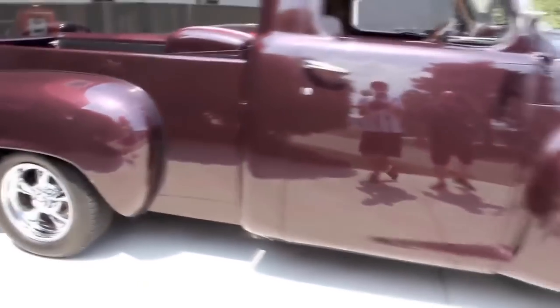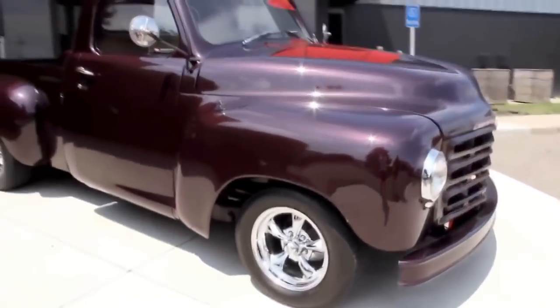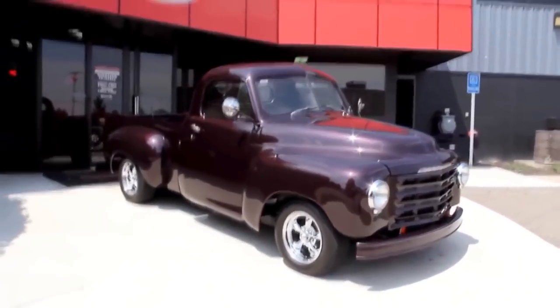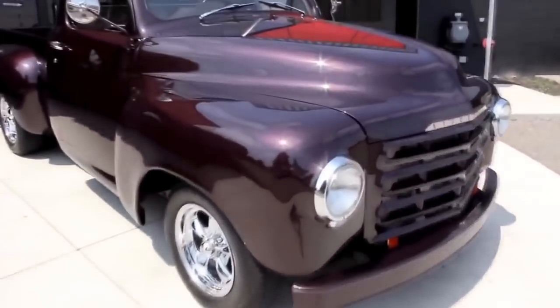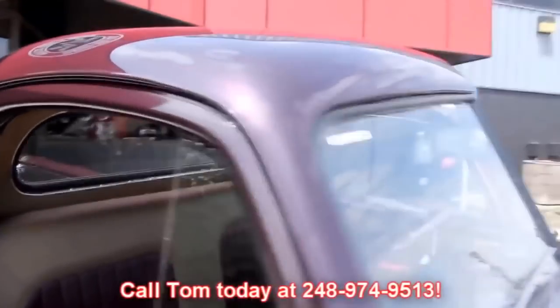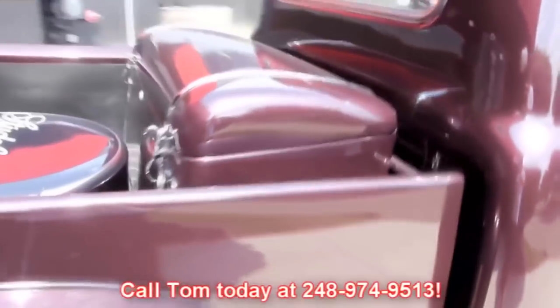At Vanguard Motor Sales, we're not consignment dealers. We spend the time — we check these cars out ahead of time. And then when they get back here to our shop, we've got a 130-point inspection sheet, and that's designed to help Tom answer all your questions. So give him a call at 248-974-9513. He can answer any questions you may have about the truck.